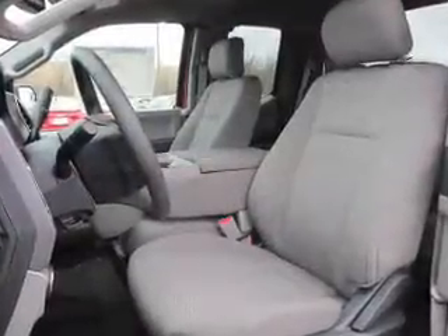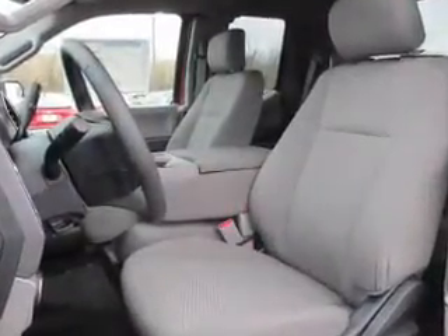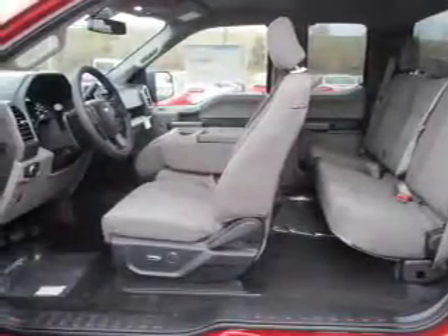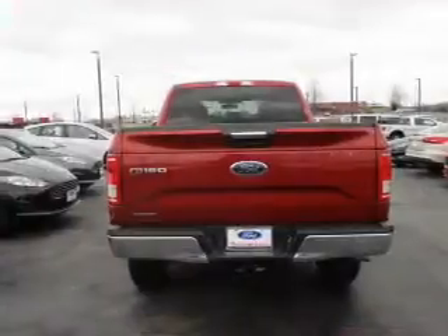Inside, you'll find curtain head airbags, driver airbag, side airbags, low tire pressure warning, a tilt and telescopic steering wheel, split rear seats, power outlet, and power steering.